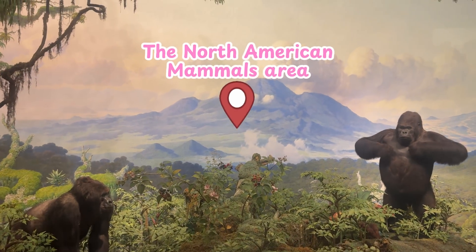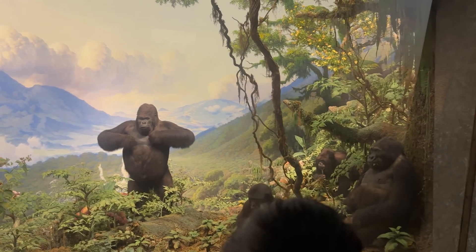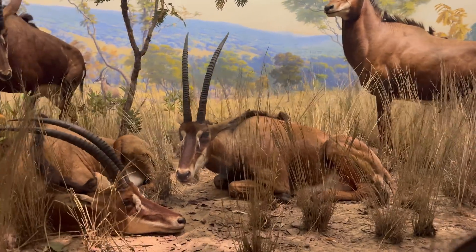As we walked into the North American Mammals area, the first thing we saw was a gorilla model — it looked so real. And over there, gazelles lying on the desert, and even a giant woolly mammoth.